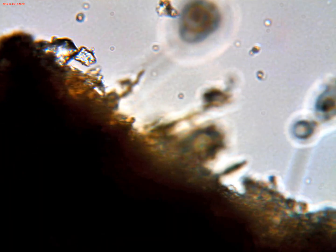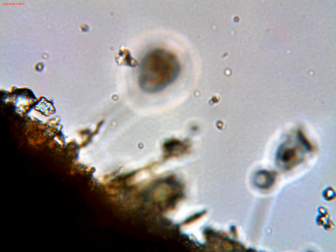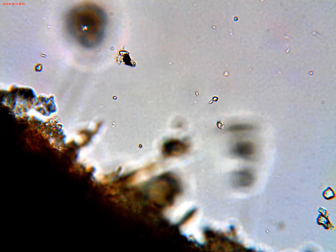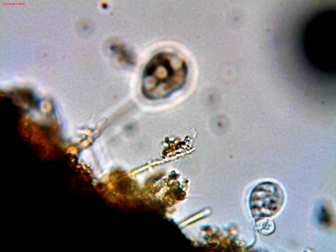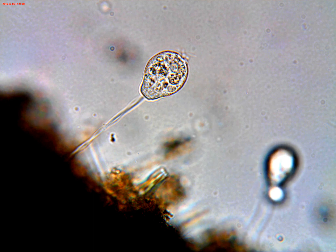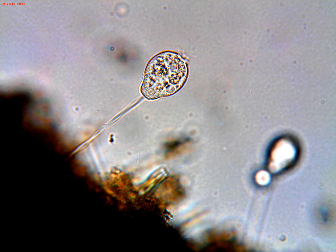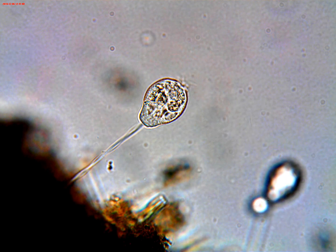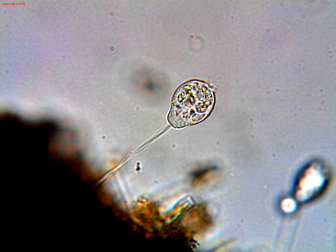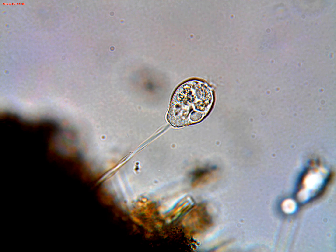A few days ago I went down to a little pond that's within walking distance of our condo, got a sample of water and included a dead leaf that was floating on the surface, brought it home and put a drop under the microscope to see what I could see.